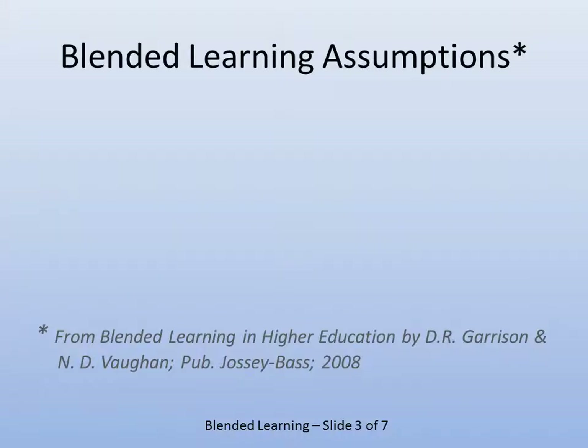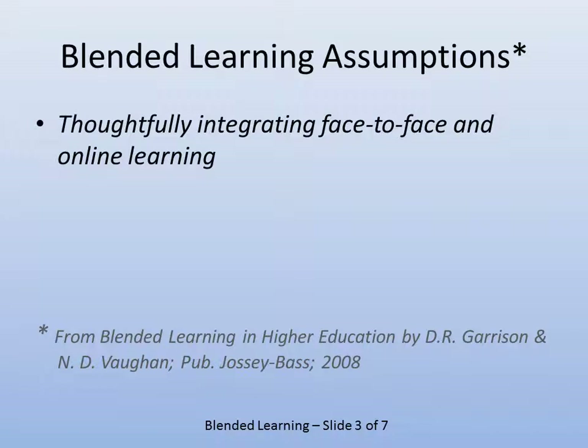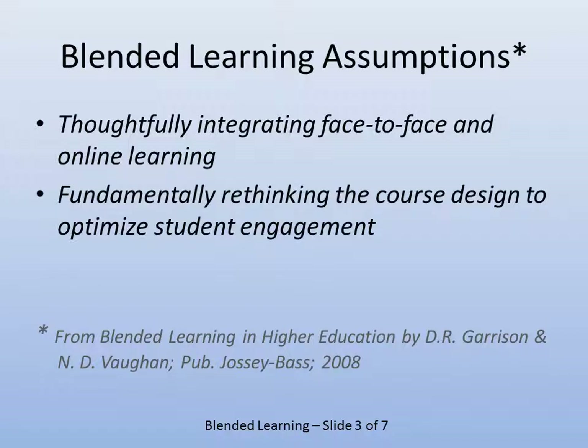Here are some assumptions about blended learning. It is an integration of face-to-face with online. It doesn't replace face-to-face in the sense that that portion of the course is still there — it's just delivered online instead of face-to-face. You take what is best about online, combine it with what's best about face-to-face, and hopefully come up with something that's better.